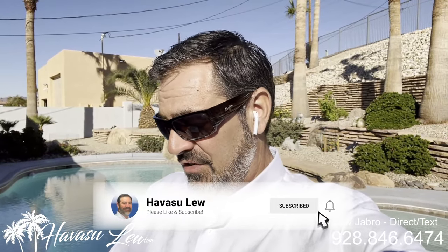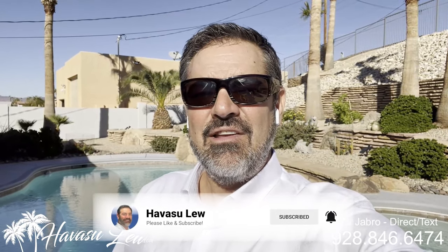Hey guys, Havasulu back again with you. Hope you enjoyed the quick little video walkthrough of the house over here on Park Terrace. This one was just listed about a week ago for $750k. I'll put a direct link to the listing detail page right below this video so you guys can get all the original listing pictures, current price, and availability. If you guys have any questions at all, always feel free to reach out to me — all my contact information is right below this video. Have a great day and I'll talk to you soon.